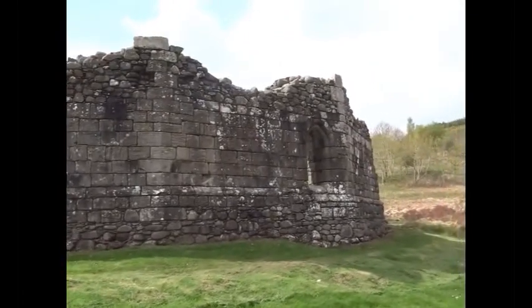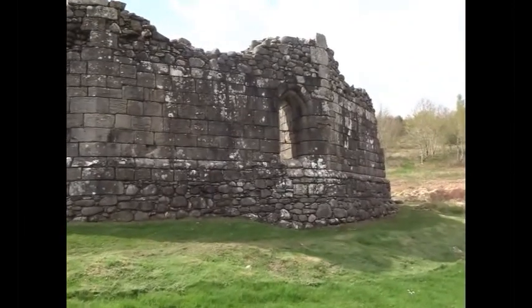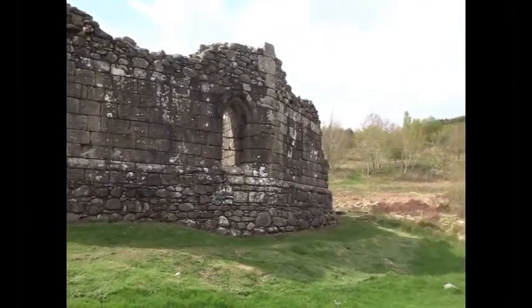The castle is 11-sided, approximating to a circle, conforming to the shape of the original island it stood on.